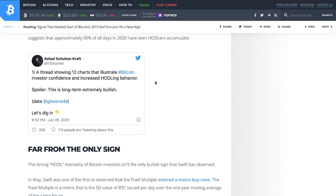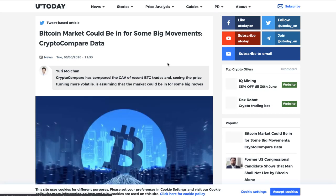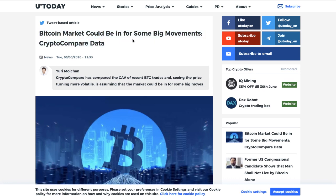Rafael Schultze-Kraft posted a thread on Twitter showing 12 charts illustrating Bitcoin investor confidence and increased holding behavior — spoiler: extremely long-term bullish. Intuitively, it makes sense: people holding through means they're not selling, they have better long-term expectations, otherwise they would have sold already. Together with bigger investor parties announcing they'll invest one percent or smaller portions, it's pretty good for crypto and it really looks like a lot of volume is going to pump in soon.